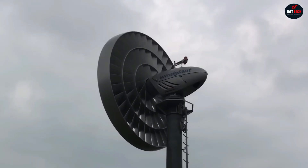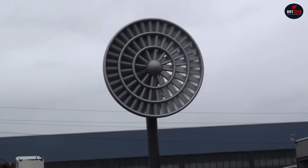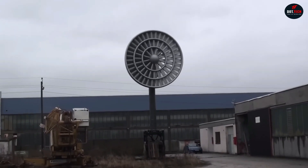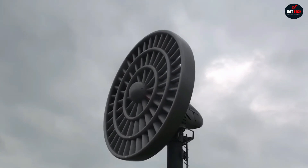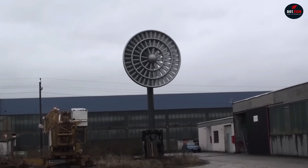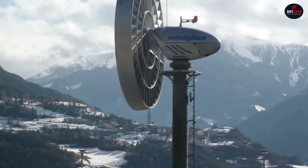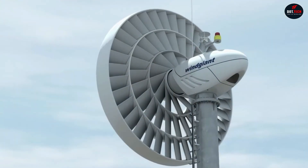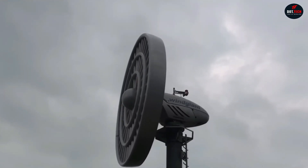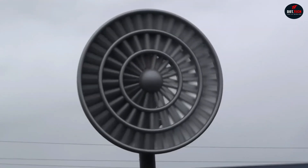These turbines start spinning even at low wind speeds of 3.3 feet per second and reach a maximum of 49 feet per second. As the wind gets stronger, special hydraulic shutters close by 25, 50, or 100 percent, safeguarding the turbine from damage or preventing grid overload. Simultaneously, Wind Giant Wind Power Systems collect distilled water that appears as condensation on the turbine walls. This liquid can be stored in tanks and used for technical purposes or irrigation.